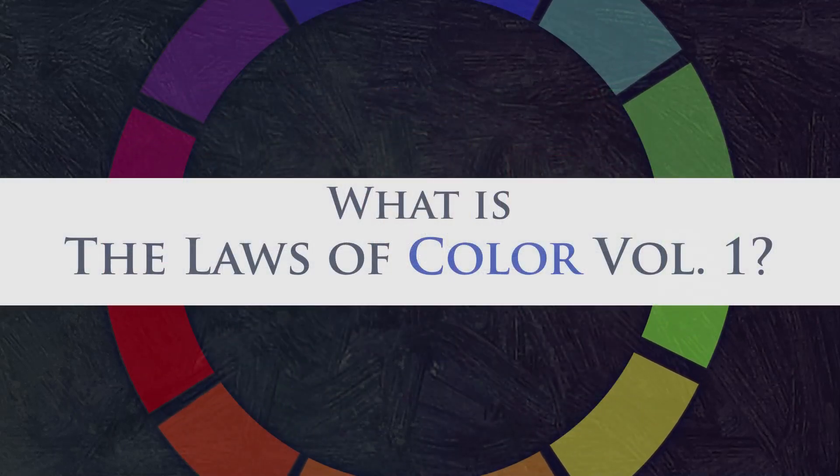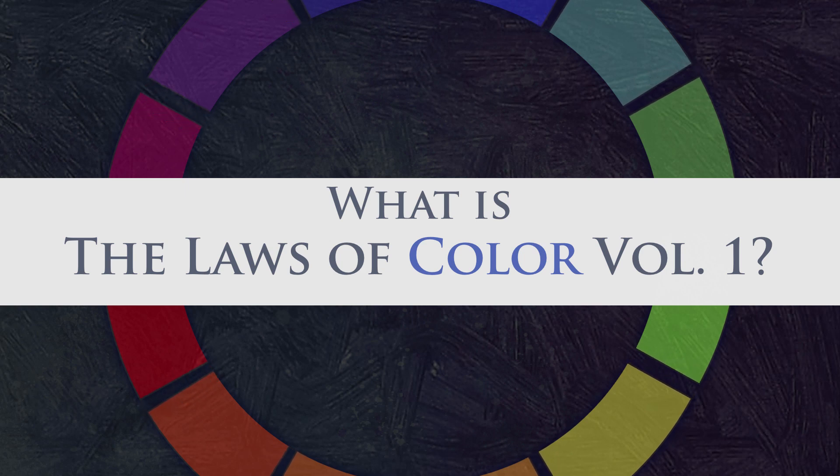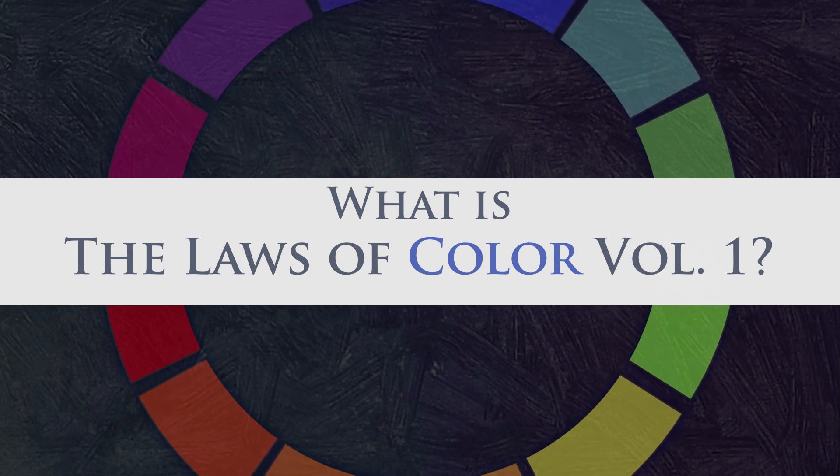Hi, my name is Chris Legaspi and welcome to the Laws of Color Volume 1. The Laws of Color Volume 1 is the ultimate self-study video course that will take the fear, guesswork, and mystery out of painting in color.